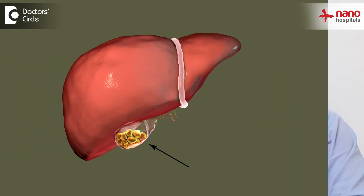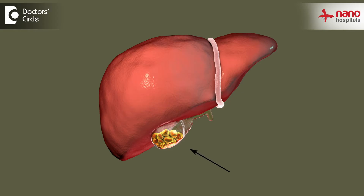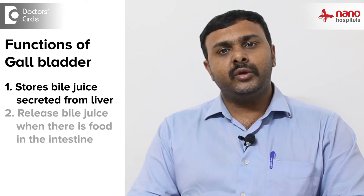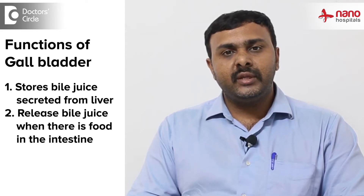The gallbladder is a small pouch-like organ that is located just beneath the liver. It has the function of storing bile juice which is secreted from the liver, and it releases this bile juice when there is food inside the intestine.